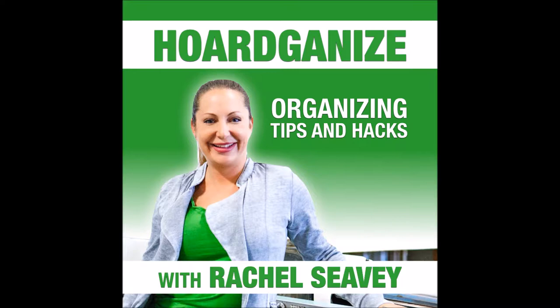Welcome to Hordganize with professional organizer Rachel Seavey. Every Sunday at 6 p.m., Rachel shares her expertise and compassionate approach to help you deal with overwhelming clutter. Welcome to the Hordganize podcast. I am your host, professional organizer Rachel Seavey, and this episode is all about clutter, the dust it creates, and how it could be causing you some respiratory issues.